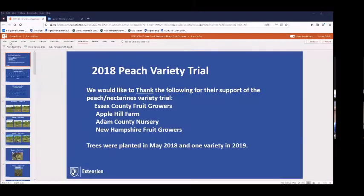I'm going to be talking about a little project that the Sussex County fruit growers helped support financially, along with Adams County Nursery, Apple Hill Farm, and the New Hampshire fruit growers.